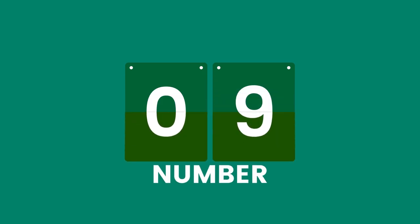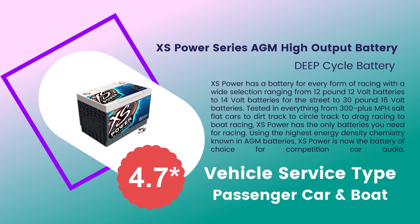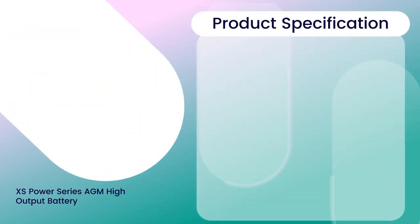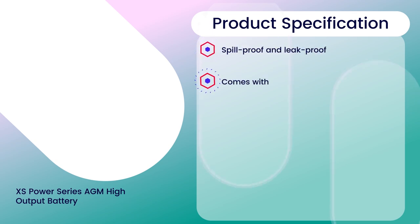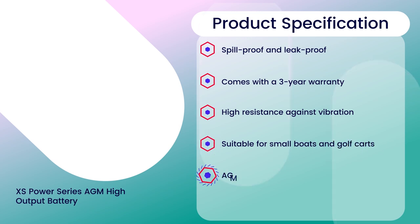Number 9: Excess Power Series AGM High Output Battery, 4.7 rating out of 5. Vehicle service type: Passenger Car and Boat. Specifications: Spill proof and leak proof, comes with a 3-year warranty, high resistance against vibration, suitable for small boats and golf carts, AGM technology with a valve regulated design.